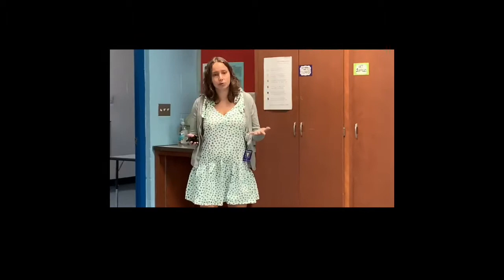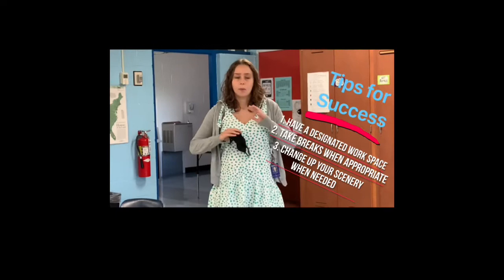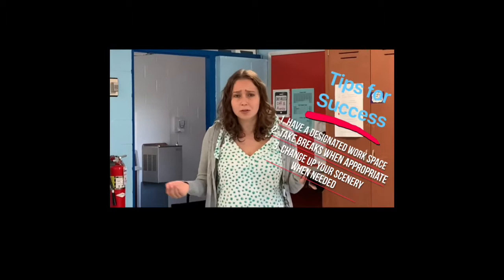Now it's time to talk about a few tips and tricks to help you survive the year. The way that I set up my space is something I recommend to you. Tip one: make sure you have a designated work area. That will help you know that as soon as you sit down in that chair — like I do at my desk — it is time to get stuff done.